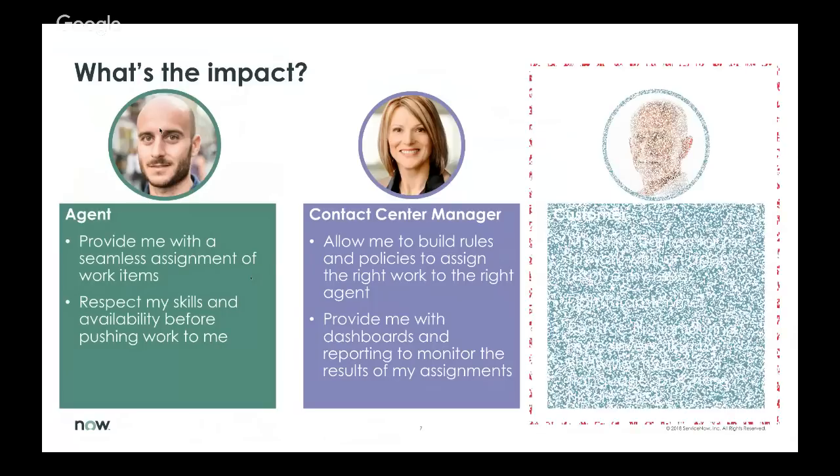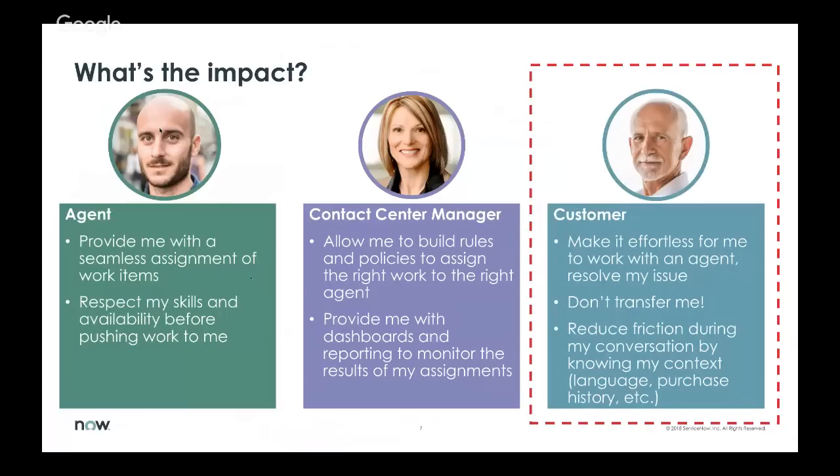Most importantly, on behalf of the customer, everything we're doing within customer service management is with this customer persona in mind. We all as consumers want to operate in an effortless environment — make it effortless to work with an agent to resolve my issue. Make sure that when my work is routed to an agent, that agent actually has the skills and tools to solve my question. We reduce friction by knowing context like language or purchase history — those are the attributes we use when routing that work item to the right agent.